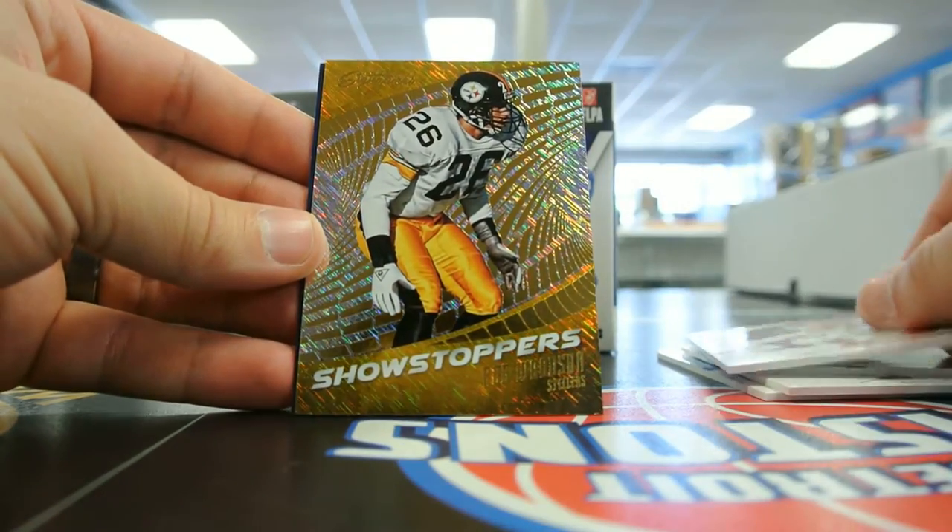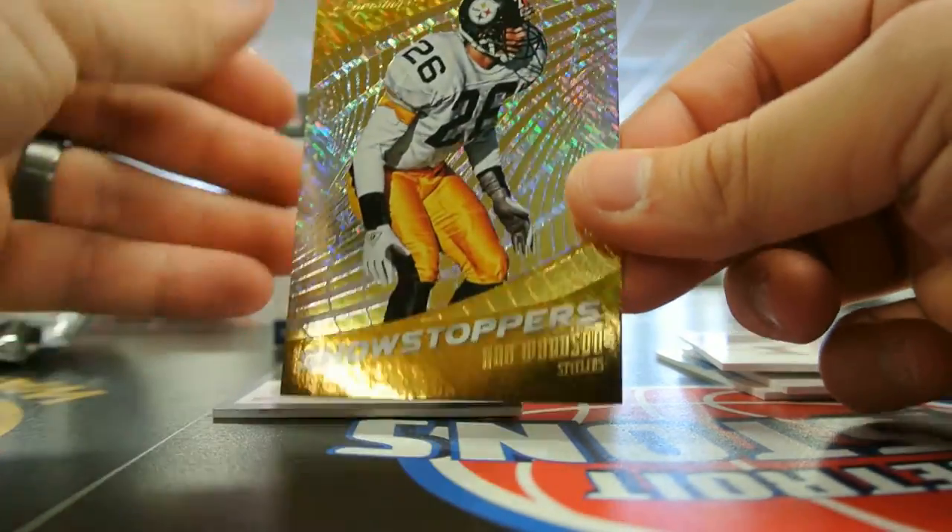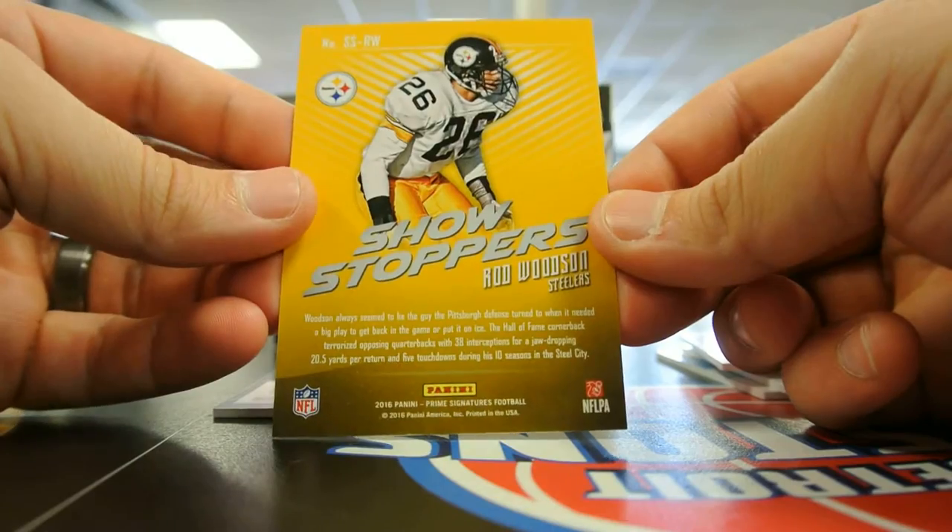Next card — Showstoppers, Rod Woodson. I'm not sure if this is serial numbered or not. It is not. This looks like something out of Revolution Basketball.